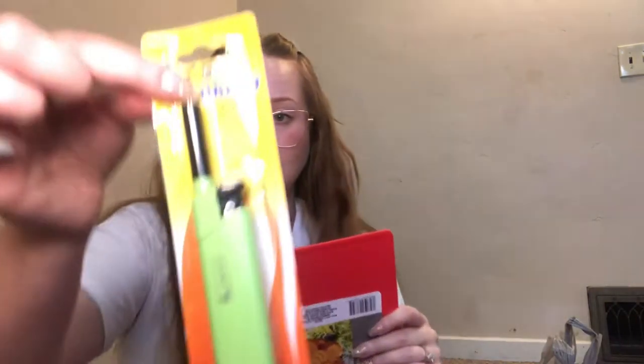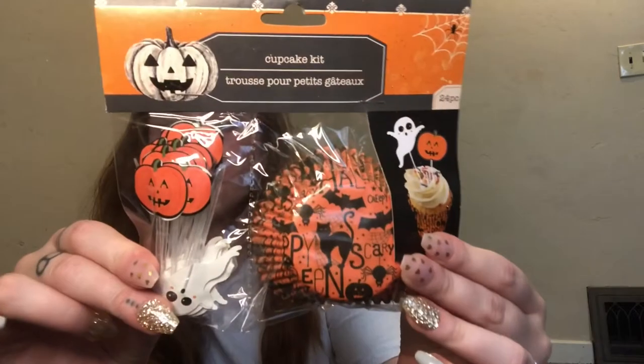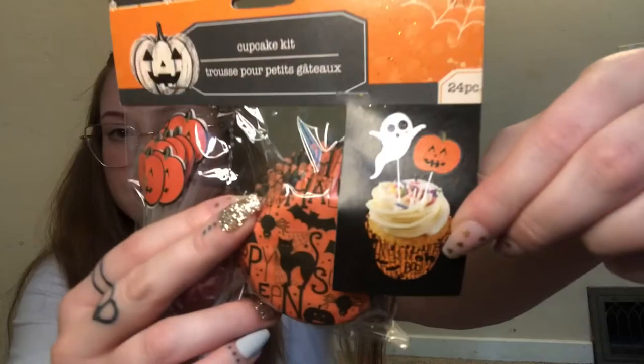I got this little cupcake kit and it has the picks right here for the cupcakes — I think they're super adorable, so cute in the picture. It says 24 pieces so I guess it comes with six of each. For the first trip I spent $21.57, and then the next trip was about $23.